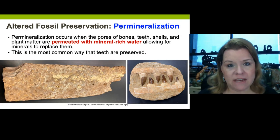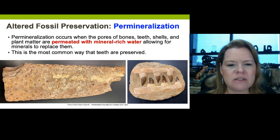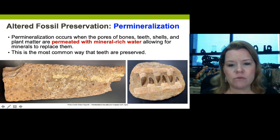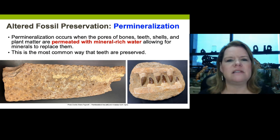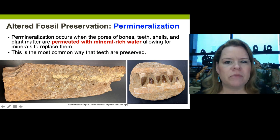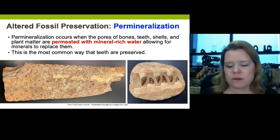Probably the most common way to fossilize something is to turn it into stone — this is called permineralization. Permineralization occurs on the pores of bones, teeth, shells, and even plant matter. They are permeated with mineral-enriched groundwater, where the groundwater saturates fossils buried in rock layers. This is also the most common way that teeth are preserved — teeth and bones actually get permineralized. Permineralization is saturating these fossils with mineral-enriched material, which turns them into stone.